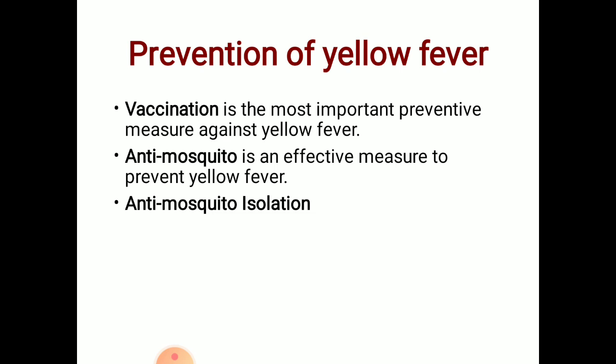Vaccination is the most important preventive measure against yellow fever. Anti-mosquito measures, including anti-mosquito isolation, are also effective for prevention. You should apply insect repellent ointment before going outside.